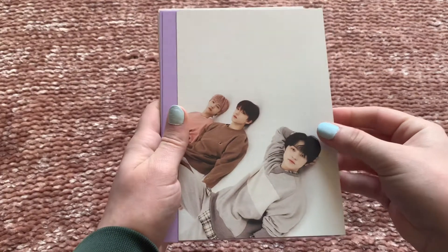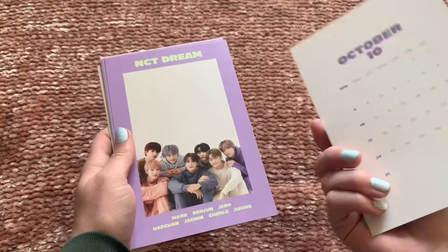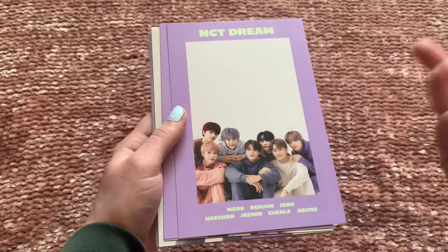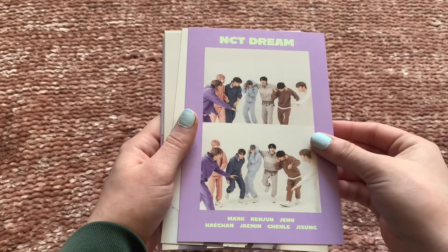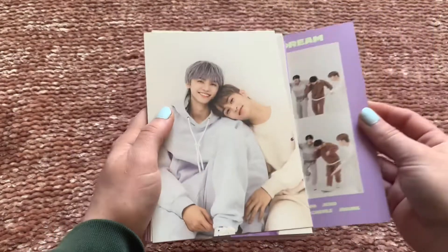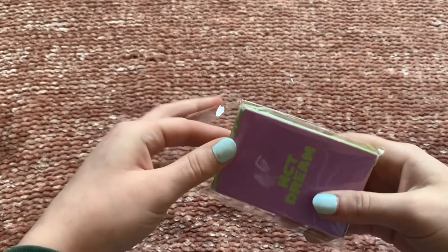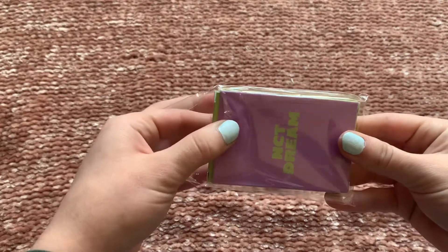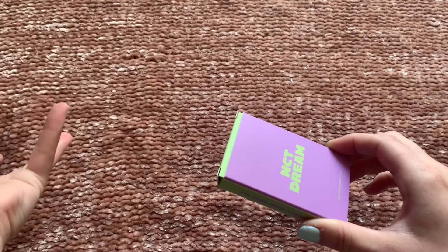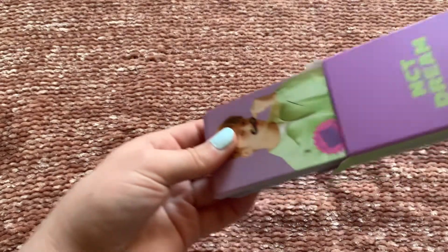I'm probably least excited for the NCT 127 concept — it's a spy theme this year and I didn't really like their concept last year either, which was the chemistry/science thing. I just wish they would do something cute instead. Wavy's concept is really cute though — I'm excited for that one.